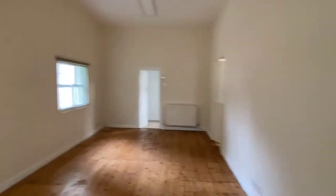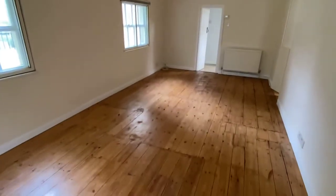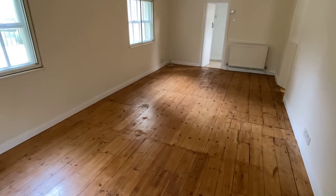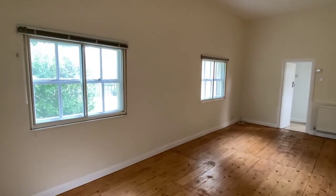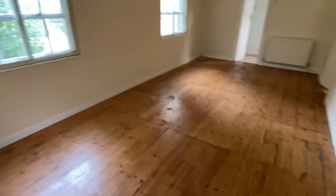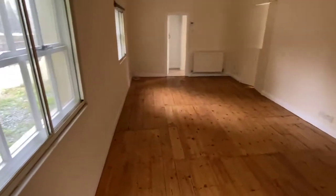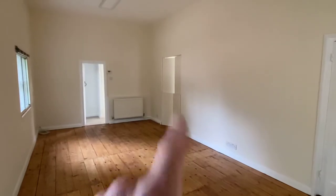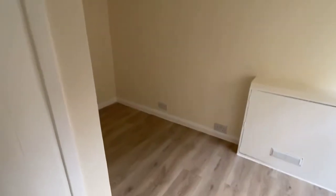Moving on to the lodge, which has this beautiful large door. Inside it's a bit echoey because there's no furniture, but you've got original wood flooring and secondary glazing on the windows. There are also hidden doors leading to the kitchen, but we'll check out the study first.